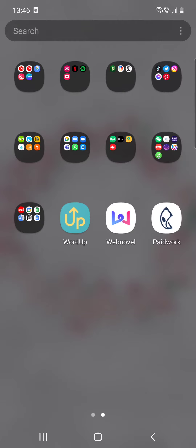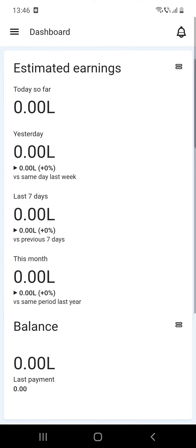Hello guys, in this video I'm going to show you how you can make money on PaidWork. But first, don't forget to subscribe, because at 10,000 subscribers I'm going to show you my YouTube revenue statistics and my growth strategy on how you can make money online.